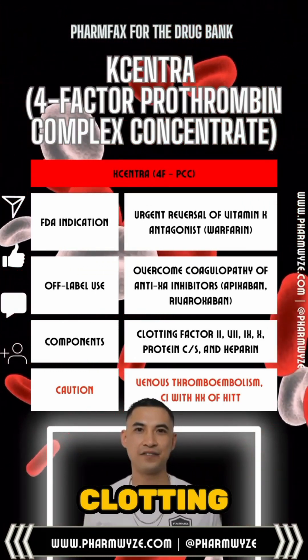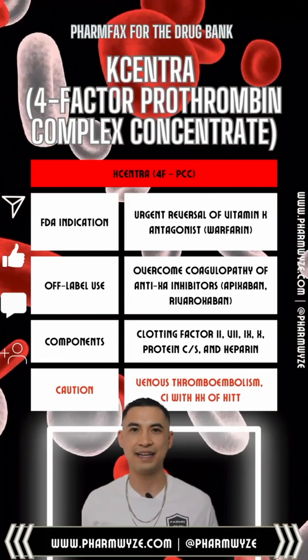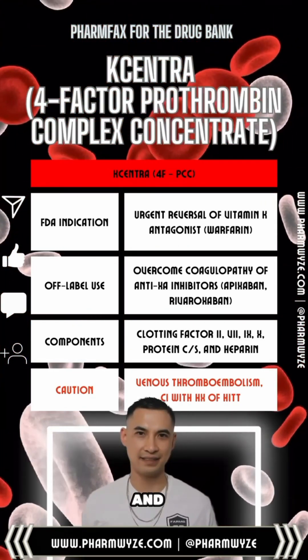Kcentra contains clotting factors 2, 7, 9, and 10. It also contains heparin and protein C and S.